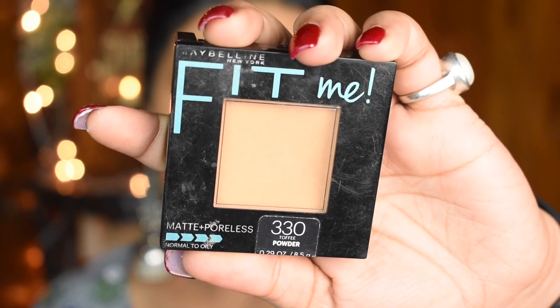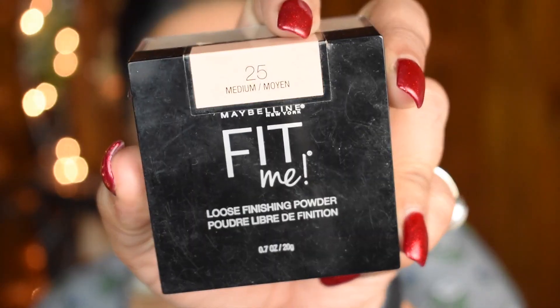Next, to set it all in, I'm using the Maybelline New York Matte Plus Poreless powder in Toffee. This not only gives my oily skin a complete matte finish instantly but also keeps the makeup locked in for a very long time.